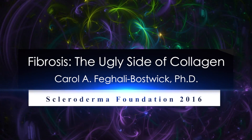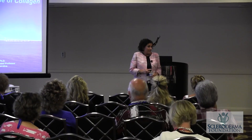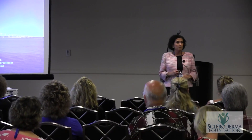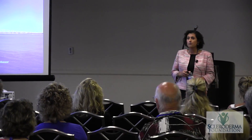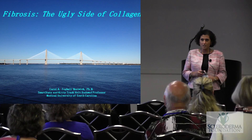I wanted to talk about collagen — the advantages and disadvantages of collagen — and help you understand what the problem is in scleroderma and what needs to be done to truly change it.